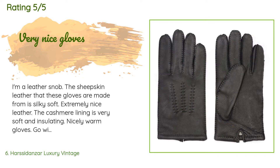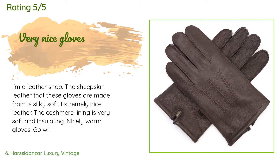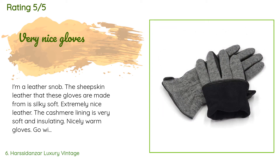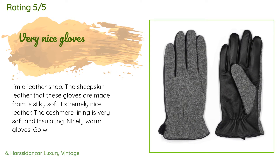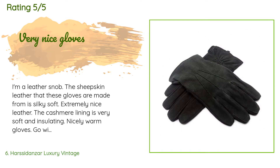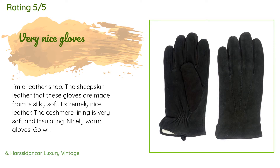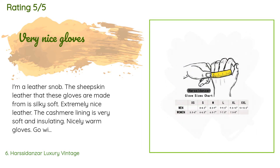A customer said: I'm a leather snob. The sheepskin leather these gloves are made from is silky soft — extremely nice leather. The cashmere lining is very soft and insulating. Go with the fit chart and measure your hands as instructed; I did so and these gloves fit like a second skin. They are perfect for keeping your hands warm in the cold — not for scraping ice off a windshield or skiing, but perfect for short travels and walking around town.